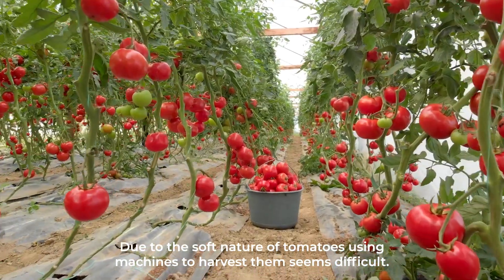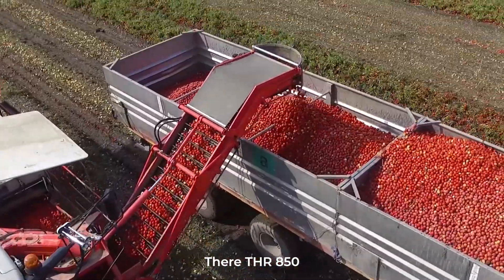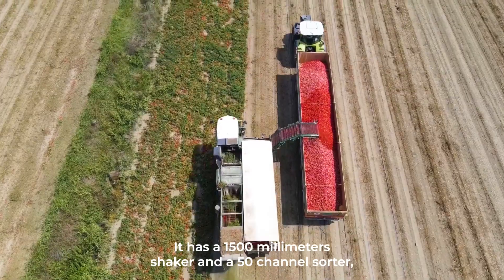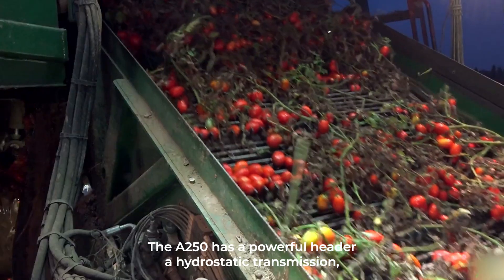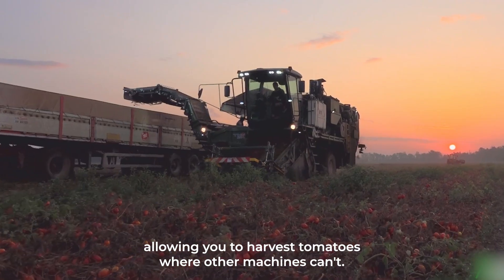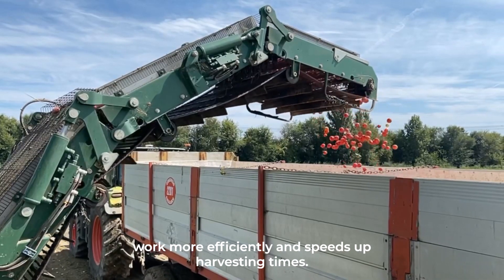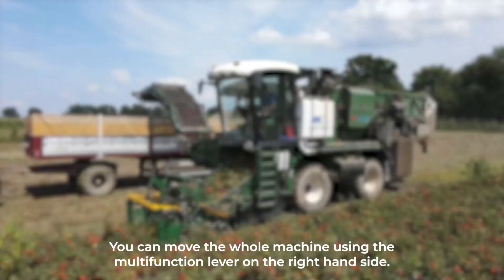Number seven: Tomato Harvesting Machine. Due to the soft nature of tomatoes, using machines to harvest them seems difficult, but that's not the case with the MTS Sandy tomato harvester. Their THR-850 is designed for large-scale operations, featuring a 1,500-millimeter shaker and a 50-channel sorter, making it ideal for harvesting up to 85 tons per hour. It has a powerful header, hydrostatic transmission, a Stage 5 Volvo engine, and top-performance tires. The advanced dashboard and multi-function lever allow operators to work efficiently.